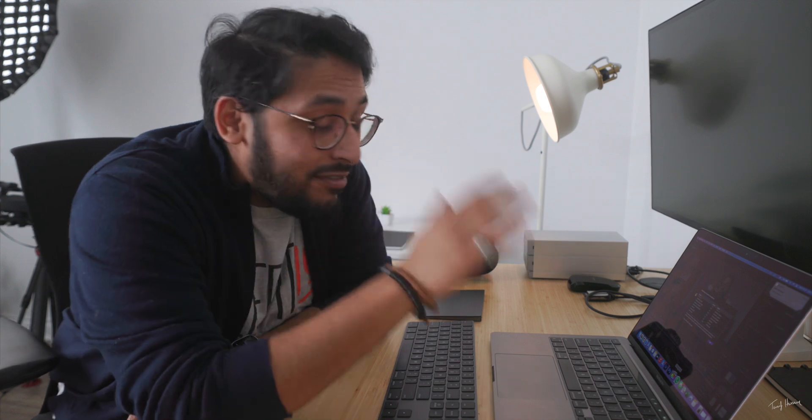The M1 Mac smoked my maxed out 16 inch Intel MacBook Pro, which was shocking because these things are a fraction of the cost. And the kicker is the fan for the most part doesn't even turn on. I can't remember the last time it went on — for the majority of my editing it's pretty much silent, which is why I think the MacBook Air is still a great option for most people, because these things run really cool.